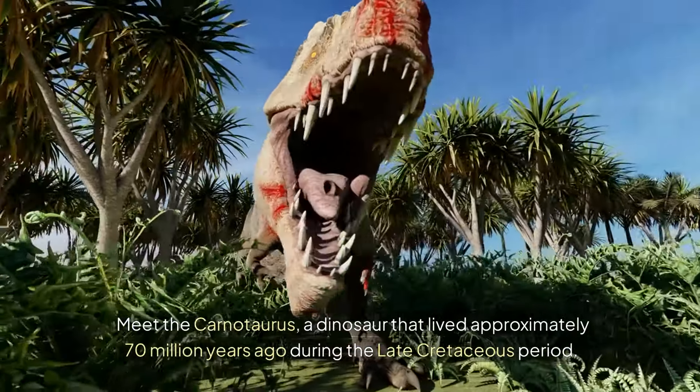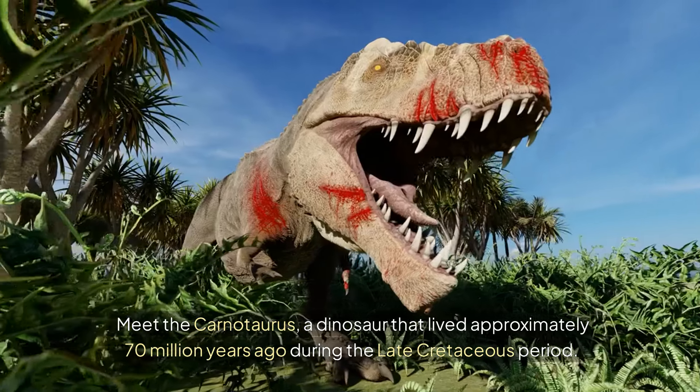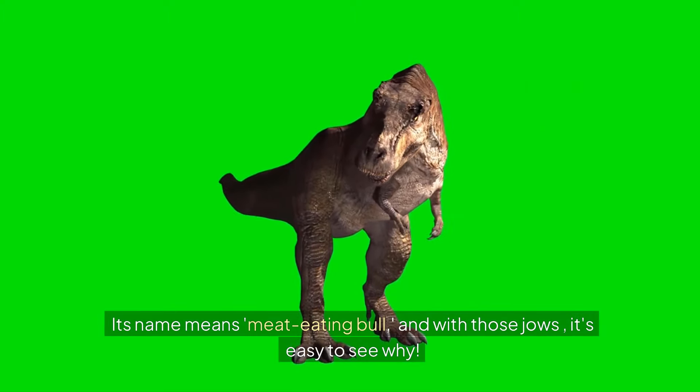Meet the Carnotaurus, a dinosaur that lived approximately 70 million years ago during the late Cretaceous period. Its name means meat-eating bull, and with those jaws, it's easy to see why.